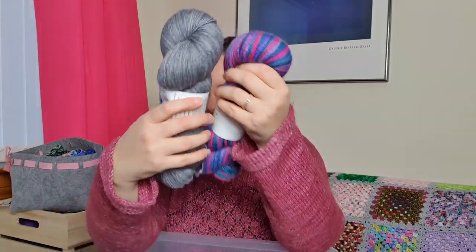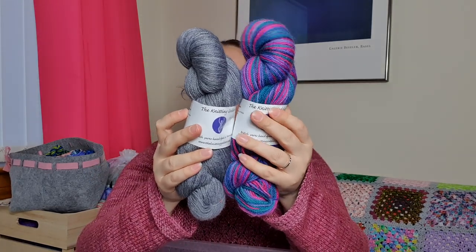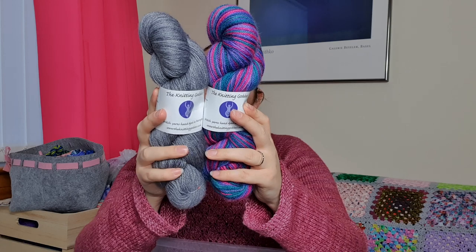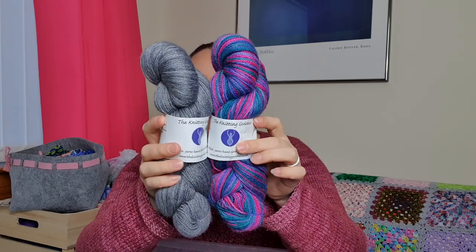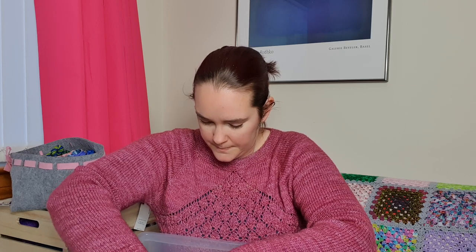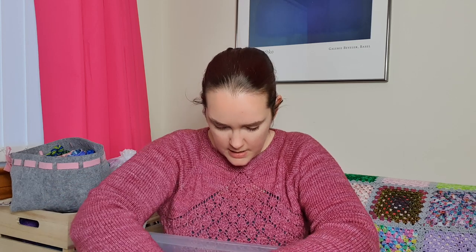I've got two skeins of The Knitting Goddess. These were bought specifically for a project - they're on her Brit Sock base which is a BFL Wensleydale alpaca and nylon. There is a book of patterns by The Knitting Goddess and these are specifically to go together in one of those patterns; I just need to find time to cast it on.